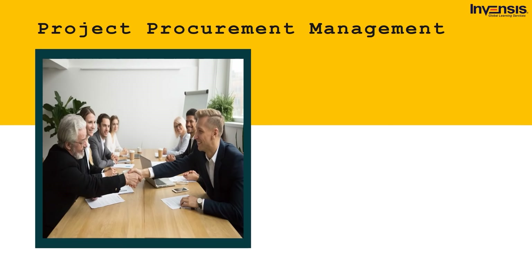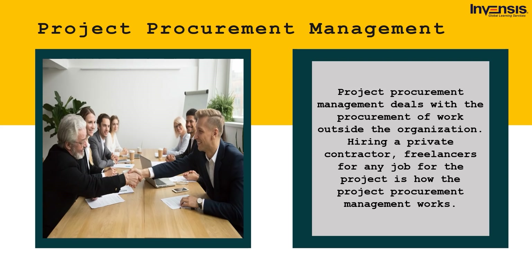Project procurement management deals with the procurement of work outside the organization. Hiring a private contractor or freelancers for any job for the project is how project procurement management works. The teams carry out analysis and figure out what kind of work would be required, then hire contractors and freelancers to get the job done. They need to document the terms of reference, statement of work, etc., in order to avoid any conflicts or shortcomings.